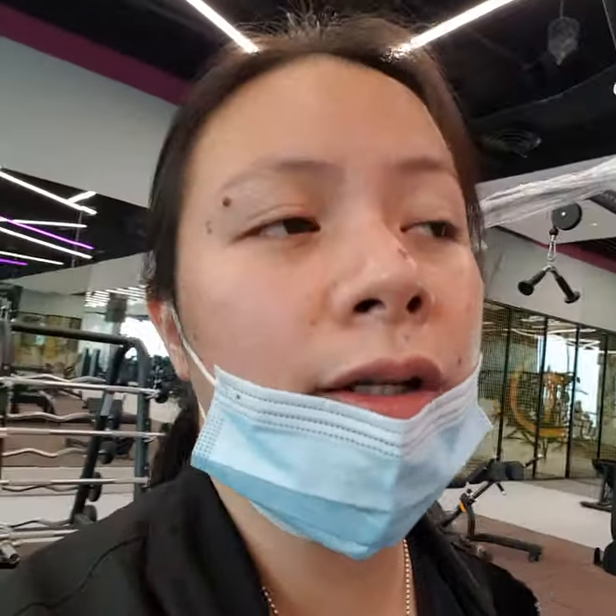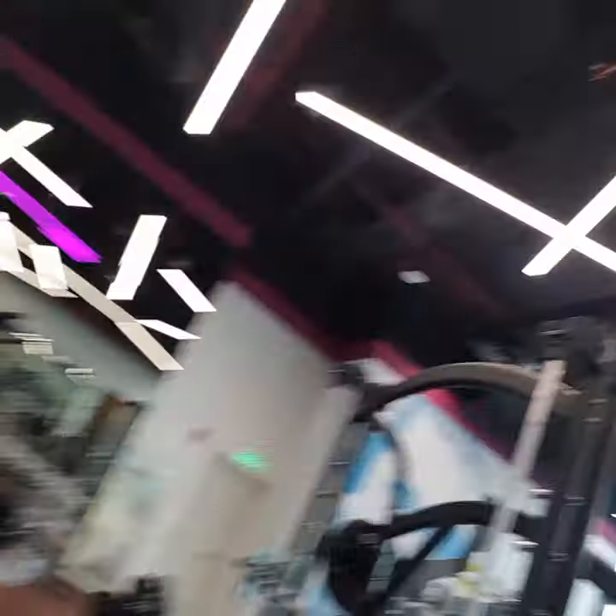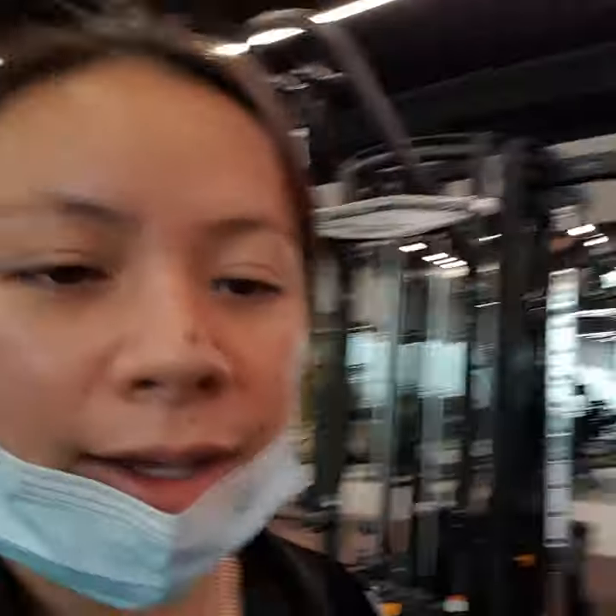We've got a Smith machine, which is great because some gyms only have one or the other. There are also more benches — two are regular flat benches and the other two can go decline or incline.